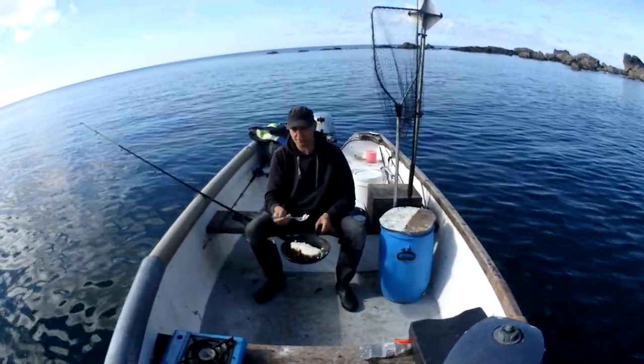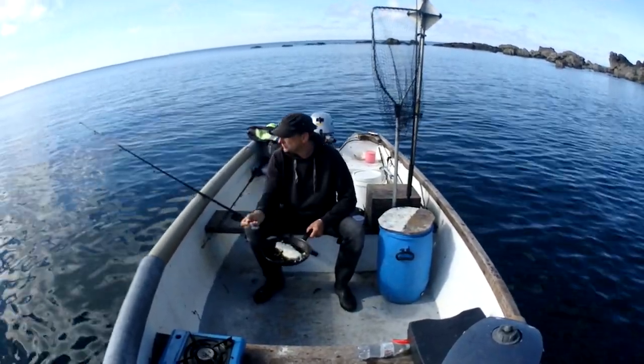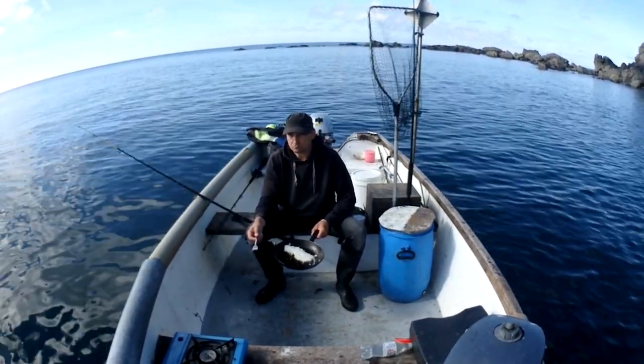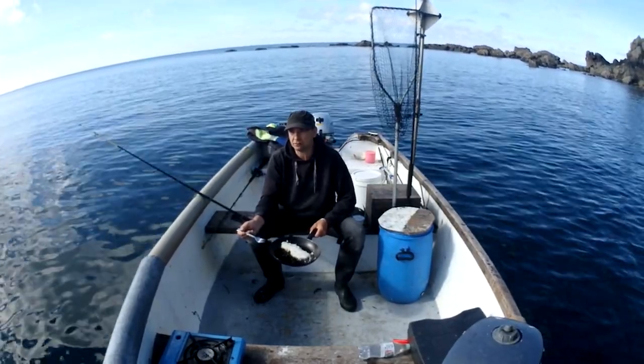I just basically filleted it so there were no bones. I just don't like bones in my fish, same way as I don't like shell in my crab.